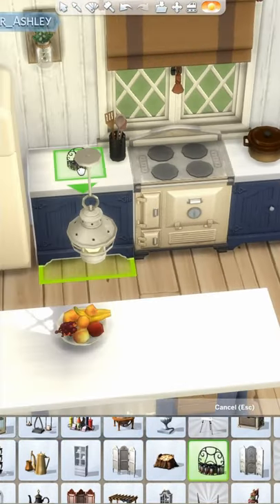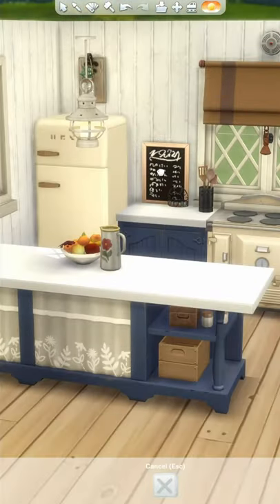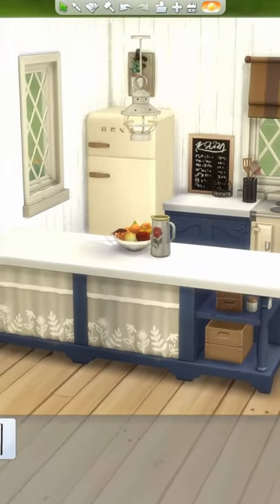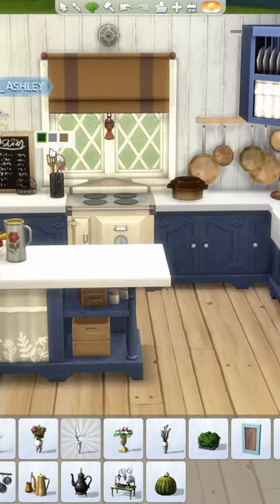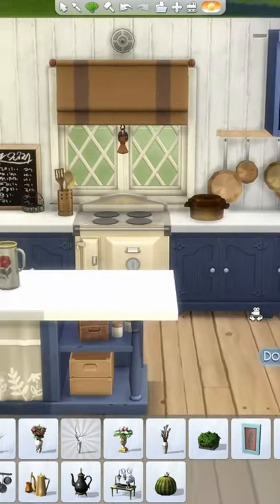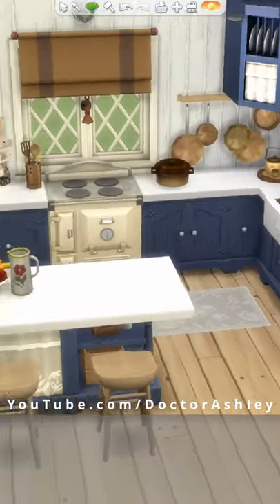They say the kitchen is the heart of the home and I fully agree with that statement, which is why I tend to get so excited about kitchens in The Sims. I really love this dusty muted blue swatch for the kitchen counters and I'm excited to try out more combinations. What items are you most excited about when looking at a new pack? Let me know in the comments and stay tuned to part three to see the rest of the interior.